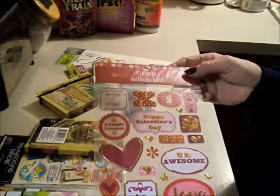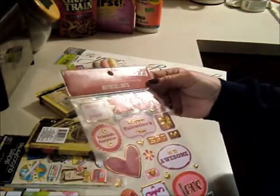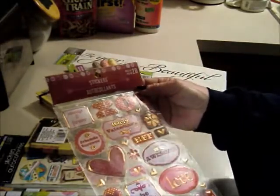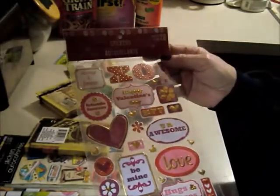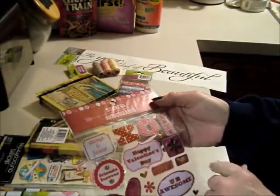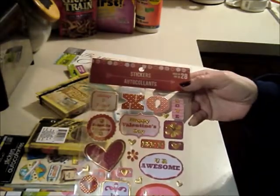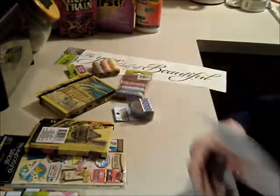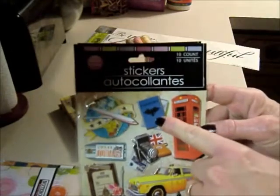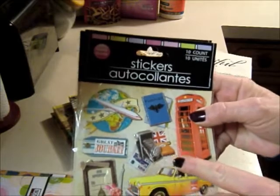I got another washi tape I thought was adorable. Sarah also hauled these stickers — some are kind of puffy. They're hearts and say things like 'love,' 'hugs and kisses,' 'LOL,' 'be mine,' 'happy valentines,' 'friends forever,' 'always and forever,' 'BFF,' 'you're awesome.' I'm going to use them in some scrapbooking. There's also a set with a little phone booth, passport, airplane, old-style camera — great journey themed.